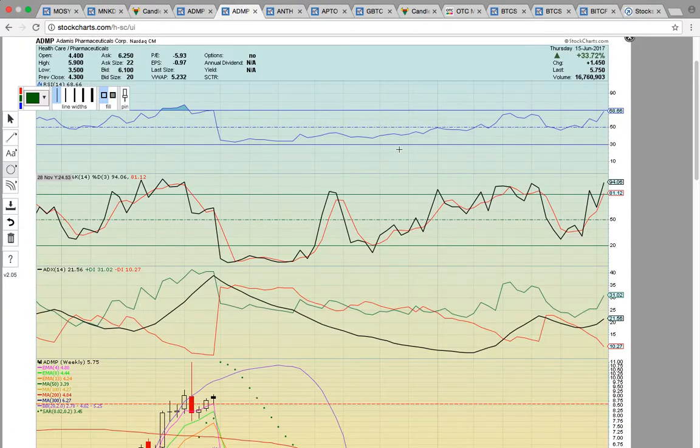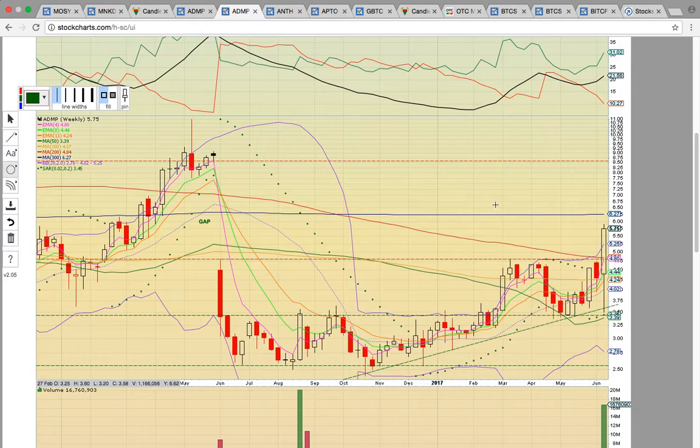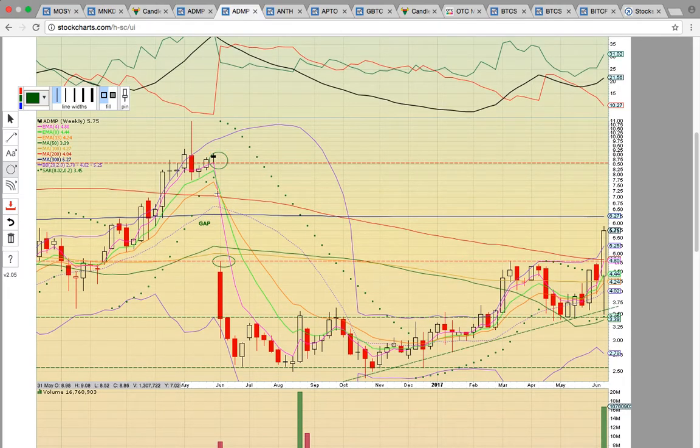If we look here at the weekly chart, we'll see our next key resistance levels to break. Keep in mind that each candle on this chart only represents one week of trading. The bullish development this week is the break above the bottom of the gap level. Notice back here between the last week of May and the first week of June, a gap was created. This week there's been a break above the bottom of the gap and above the 200-week simple moving average currently at $4.84. That is the key level to hold and close above — that's going to signal more upside potential. The next target is this 300-week simple moving average at $6.27. It looks like that level is going to be hit tomorrow.